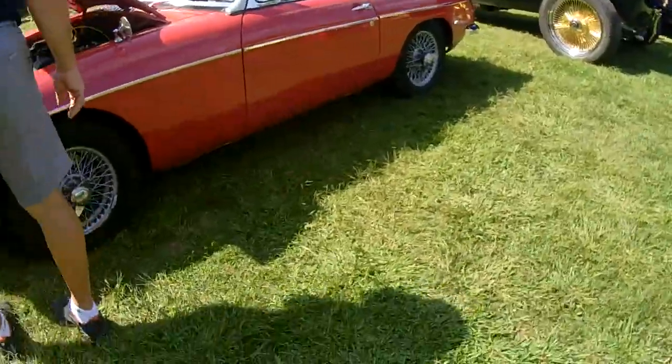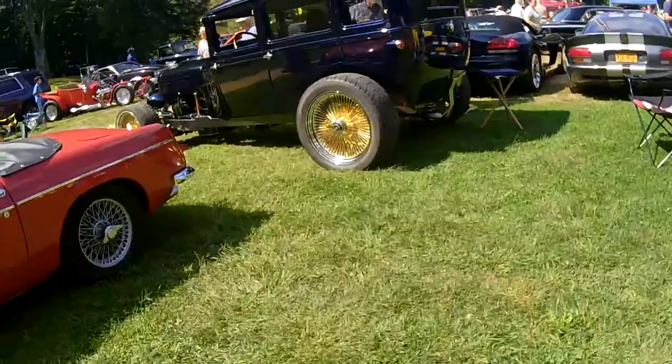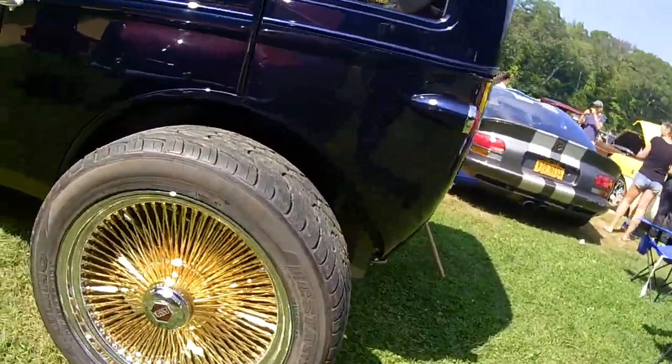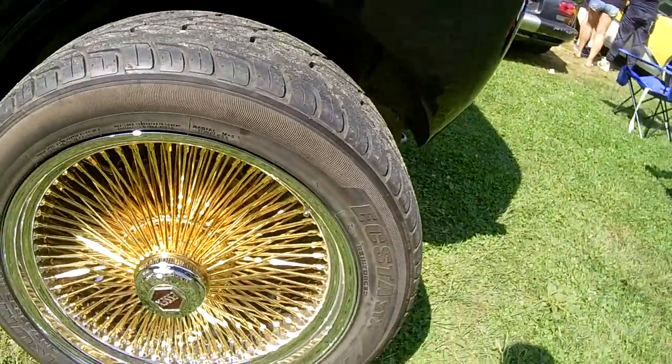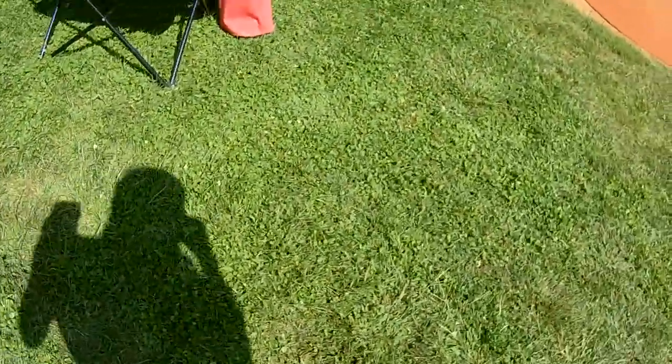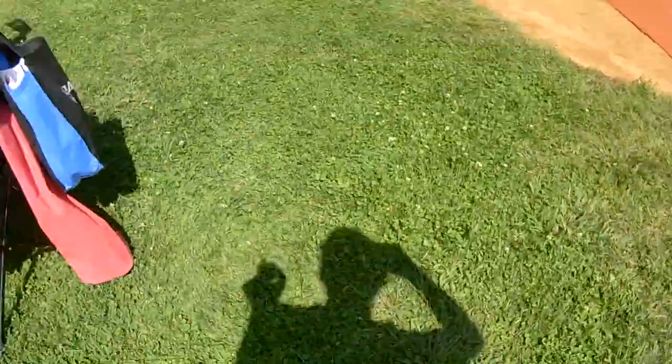Look at these wheels, look at them — spokers! Holy moly. Sweat is getting in my eyes something bad.